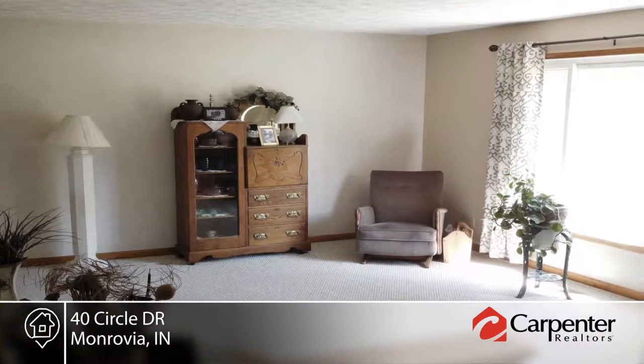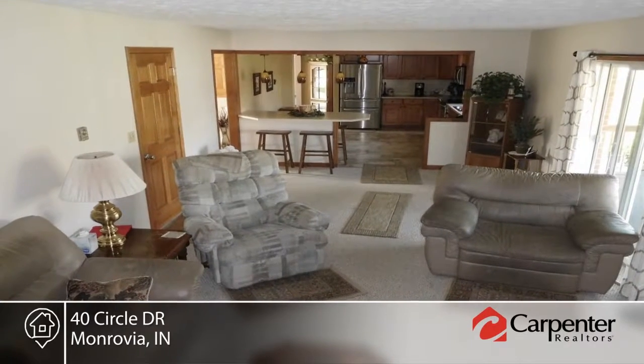The large, fully-fenced backyard is perfect for entertaining with a covered patio, in-ground pool, and storage barn.